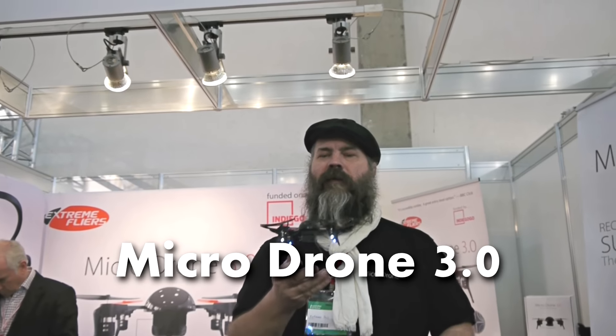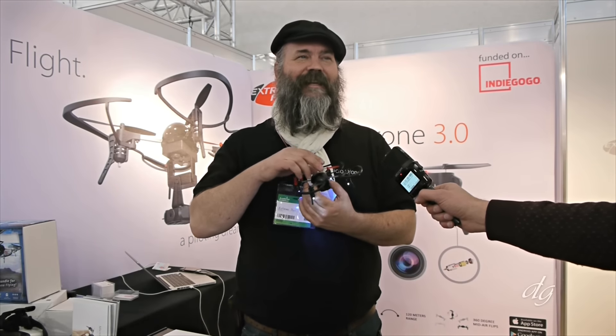Microdrome 3.0. I'm representing Xtreme Flyers. We're here showing off the Microdrome 3.0, which is our latest creation that we've had successfully funded using the crowdfunding site Indiegogo.